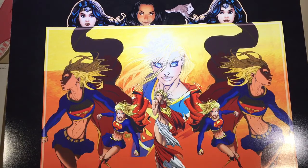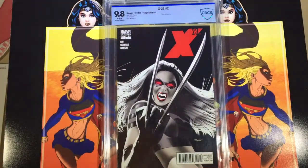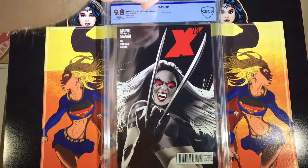The X-23 number two vampire Mike Mayhew variant got a 9.8 on that one as well.